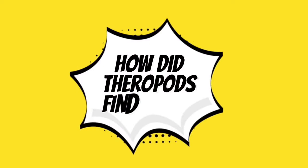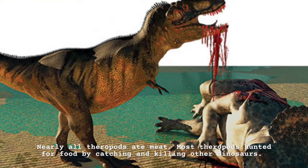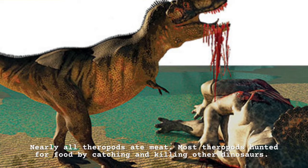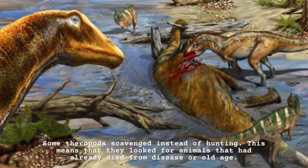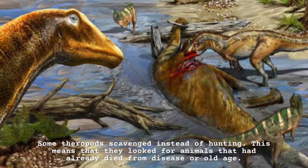How did theropods find food? Nearly all theropods ate meat. Most theropods hunted for food by catching and killing other dinosaurs. Some theropods scavenged instead of hunting. This means that they looked for animals that had already died from disease or old age.